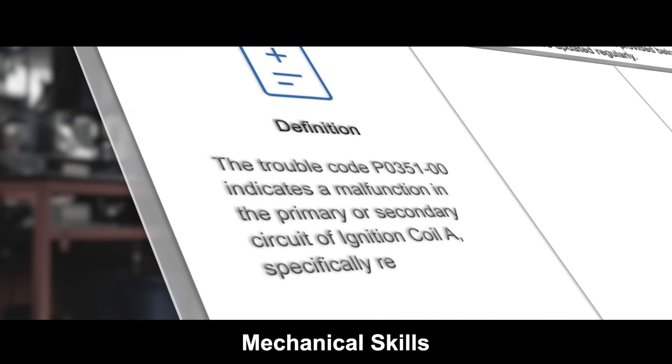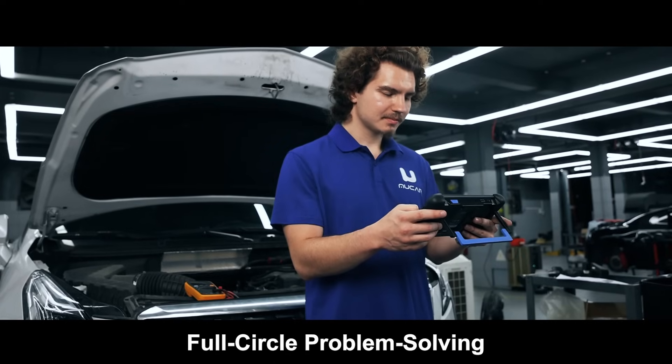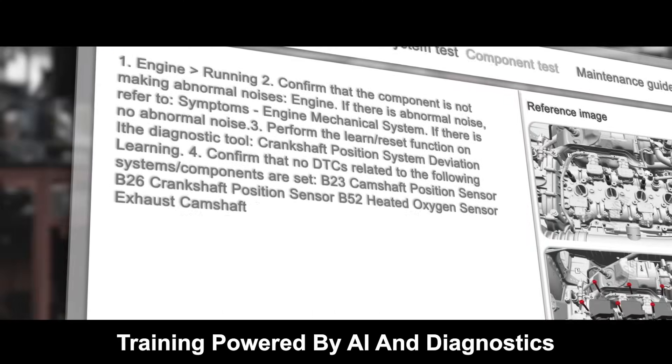Diagnostics, mechanical skills, AI coaching — this is future-proof mastery. From guess to fix. Full circle problem solving. Every fix is real-world training powered by AI and diagnostics.